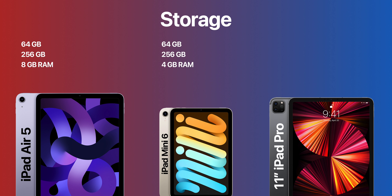For storage, the iPad Air 5 and iPad Mini 6 offer 64GB and 256GB options. The iPad Pro offers a minimum of 128GB of storage, and when you buy an 11-inch iPad Pro with 1TB or 2TB of storage, it comes with 16GB of RAM — though that comes with a higher price tag.